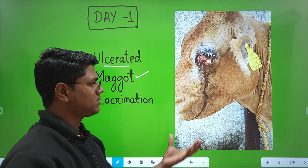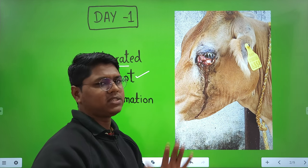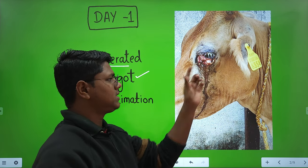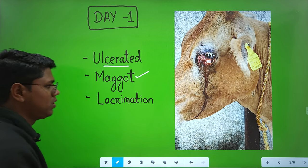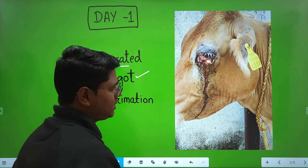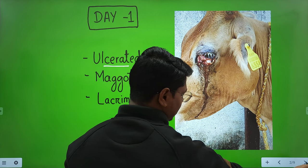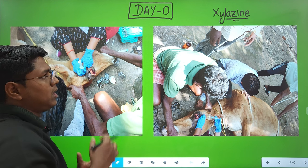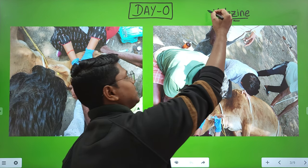Based on these signs and symptoms, it was earlier treated by some other para-vets, but this needs surgery. This is a case of ocular dermoid and radical surgery is the only option. So the surgeon went for the surgery.